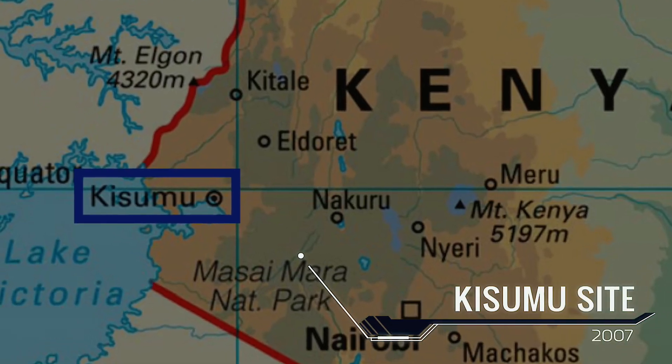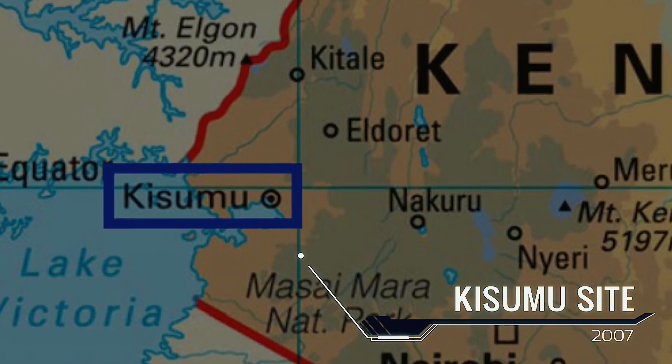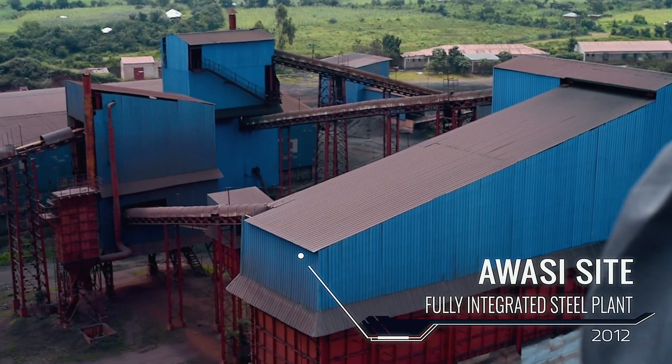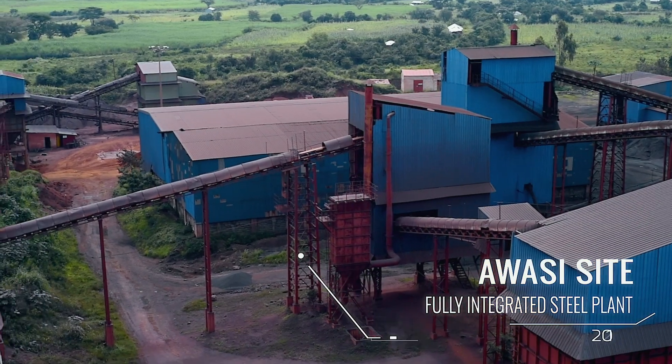In 2007, Abyssinia Iron and Steel was incorporated on the shores of Kisumu to cater for the entire western region. In 2012, Abyssinia Group's Awasi plant was incorporated and ever since has been the feather in the cap.